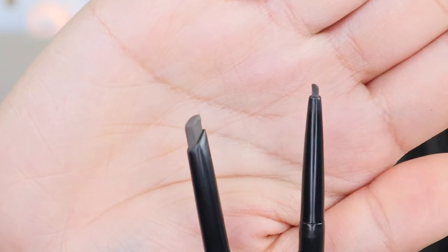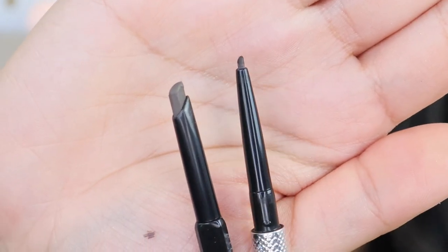Just to compare the Precisely My Brow with another Benefit brow pencil — this is the Goof Proof. The Goof Proof pencil is more chunky and angled, while the Precisely My Brow has a thinner tip. Why do I prefer the Precisely My Brow? For me, it mimics natural brow hairs better because it's thinner and better for filling in sparse areas. If you're in a hurry and your brows are more sparse, I'd recommend the Goof Proof because it fills in brows faster. But since my brows are already full with just a few sparse areas, the Precisely My Brow is the right fit for me.